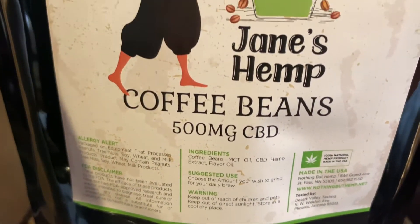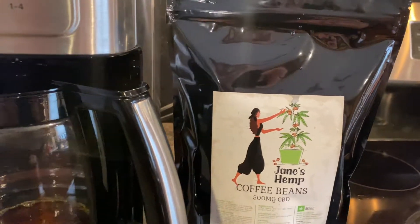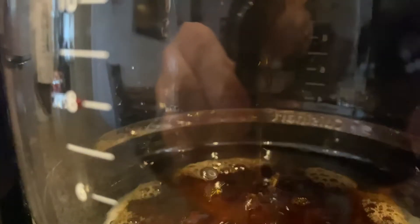They go for $24.99. We made sure we ethically sourced this coffee and we're bringing it directly to you. Go on Nothing But Hemp online and order your coffee today.